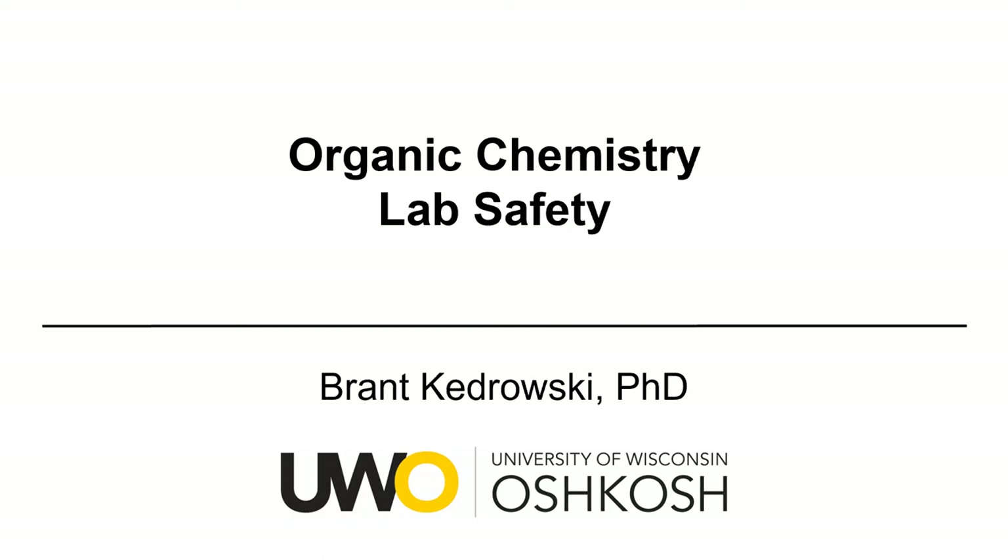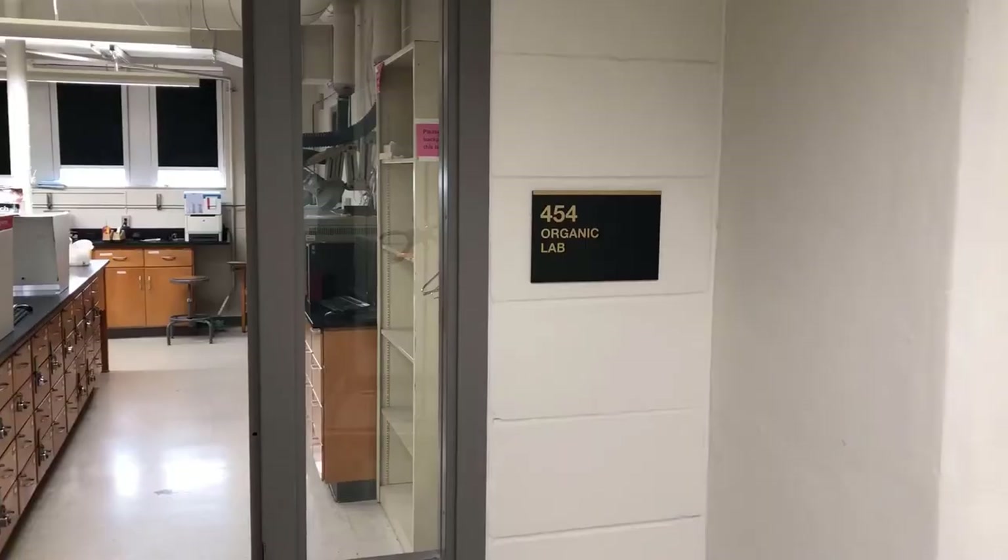Hello everyone, my name is Brant Kedrowski. In this organic chemistry video we're going to talk about lab safety. We're going to take a safety tour of Halsey Science room 454, which is one of the two organic chemistry labs at the University of Wisconsin Oshkosh.